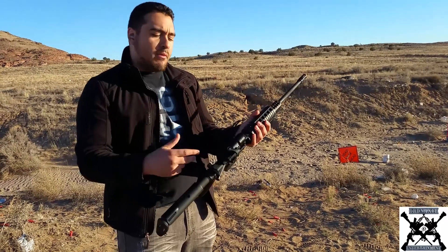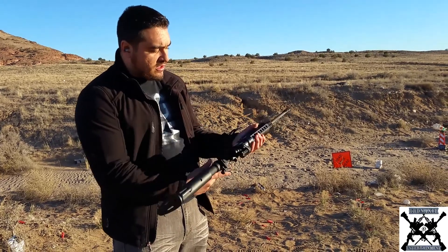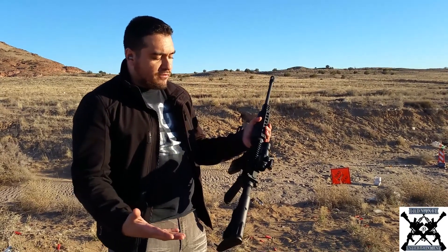It does have a Sight Mark red dot sight on it. I picked this up on sale for $540, plus $70 for the Sight Mark red dot sight. Beautiful rifle — affordable, but very high quality. This rifle shoots the .223 or .556 NATO round.